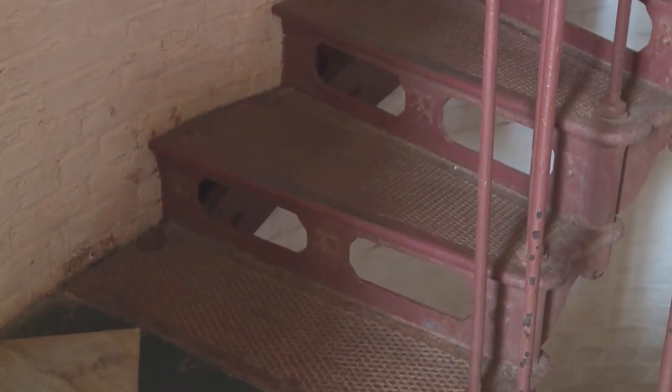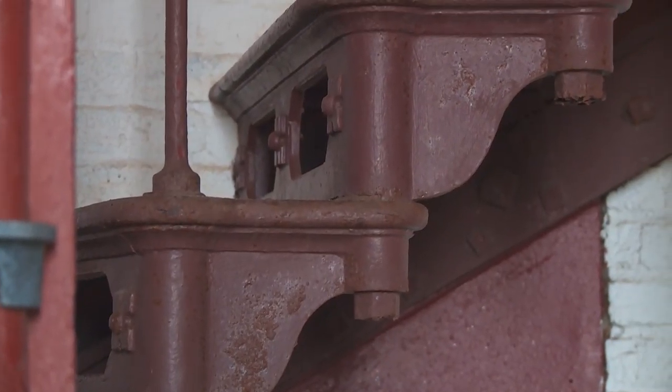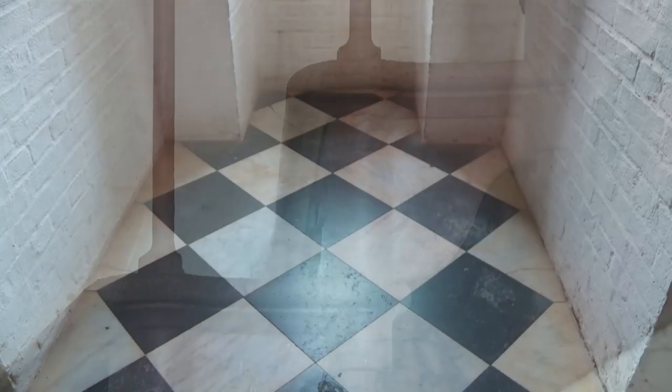These stairs were all replaced in 2008. They used the original molding so it looks very similar to the original, but it's new cast iron.